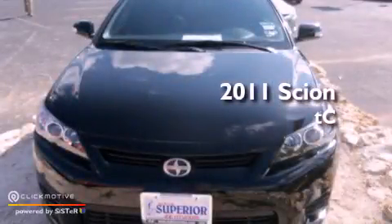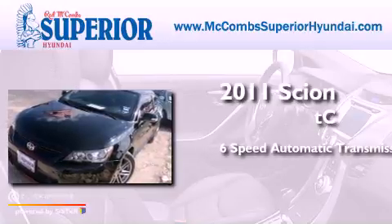This is a 2011 Scion TC. This coupe has a six-speed automatic transmission and an inline four-cylinder engine.